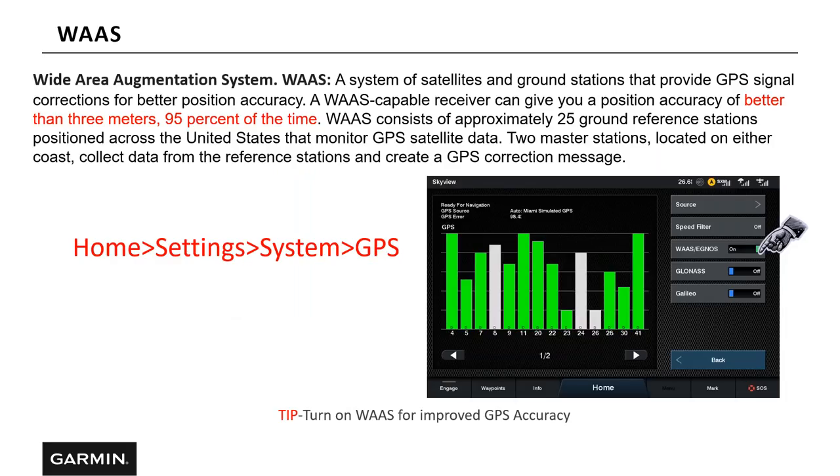Let's take a look at WAAS. WAAS stands for Wide Area Augmentation System. Basically, WAAS is a group of 25 ground reference stations with two master stations — one on the East Coast and one on the West Coast. Because these stations have been surveyed and we know exactly where they are, WAAS takes information from GPS satellites through the land-based stations and corrects any offsets in the GPS. Once you turn WAAS on your receiver, you'll have better than three meters accuracy 90% of the time. WAAS only works in the U.S. and is turned off on all units by default. I highly recommend going to Home > Settings > System > GPS and turning WAAS on to improve your GPS accuracy.